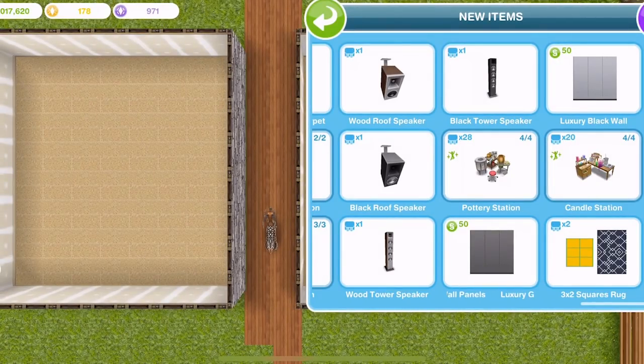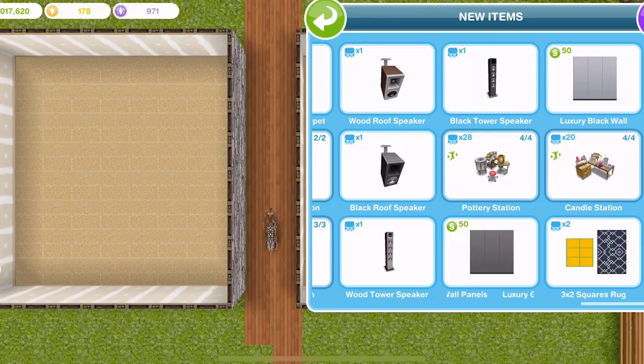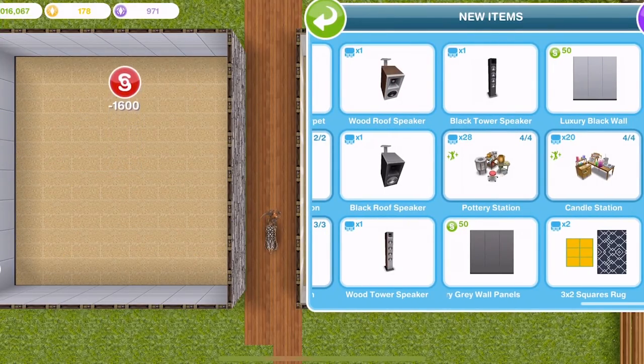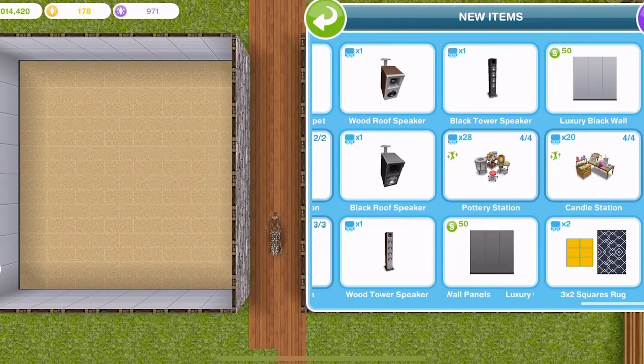The first thing that we won right at the very start of the event was the Cinema Walls pack, where we got this luxury black wall. We placed that down and we got a luxury grey wall — which, honestly, that must be mislabelled. The first one of that is free and then after that it's 50 per wall piece.